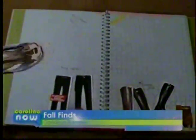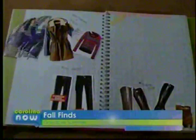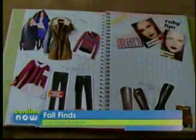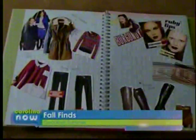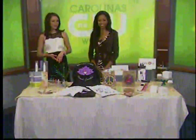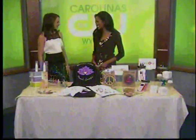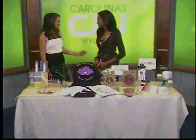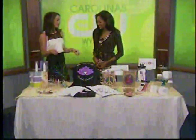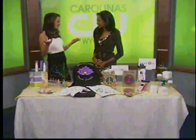Pack away those swimsuits and shorts — fall is here! What better way to get ready for the new season than going over all the hottest products guaranteed to make you look and feel fabulous? We've got Enya Flack from It's a Glam Thing to help us get it together. Hey, good to have you!